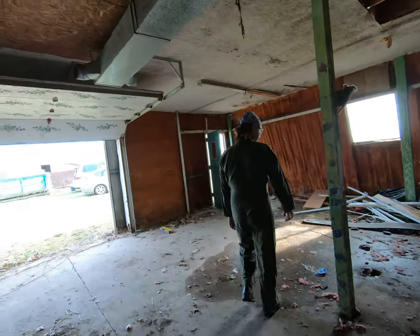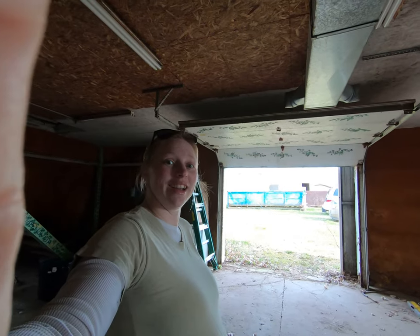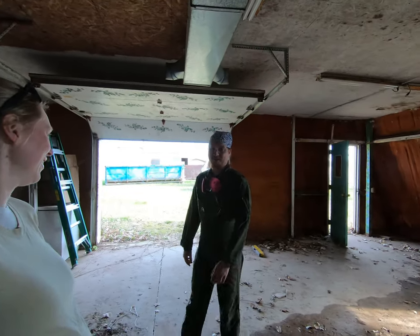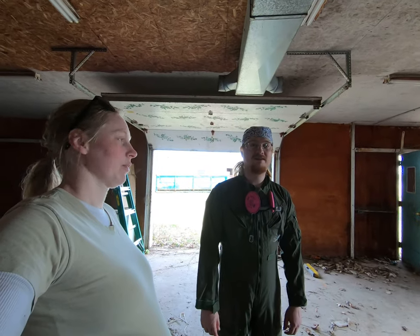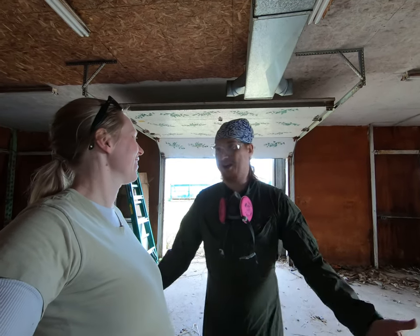We've done the grand tour of the place. I hate myself and my decisions. Well, there we are - we own it though. Yeah, alright.